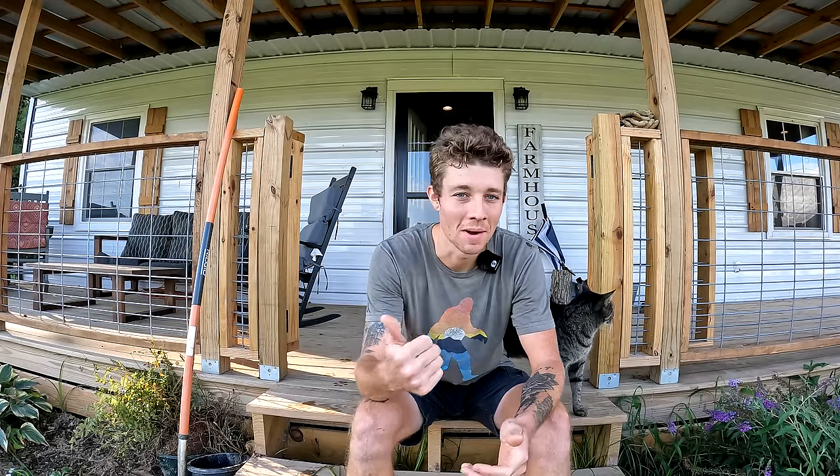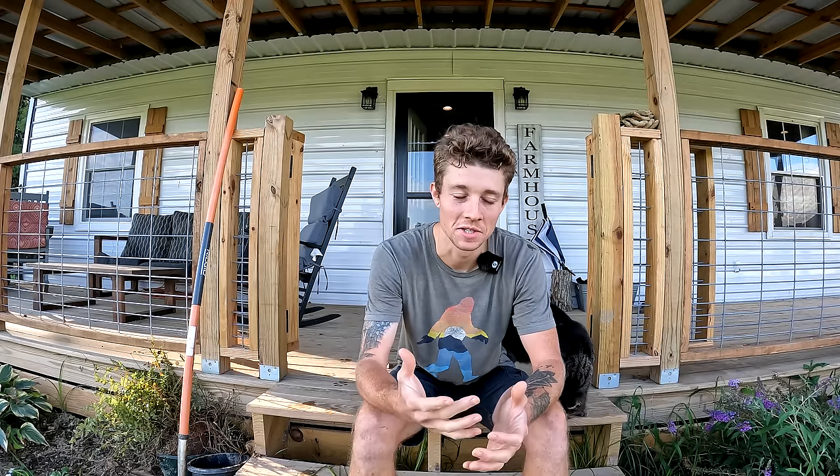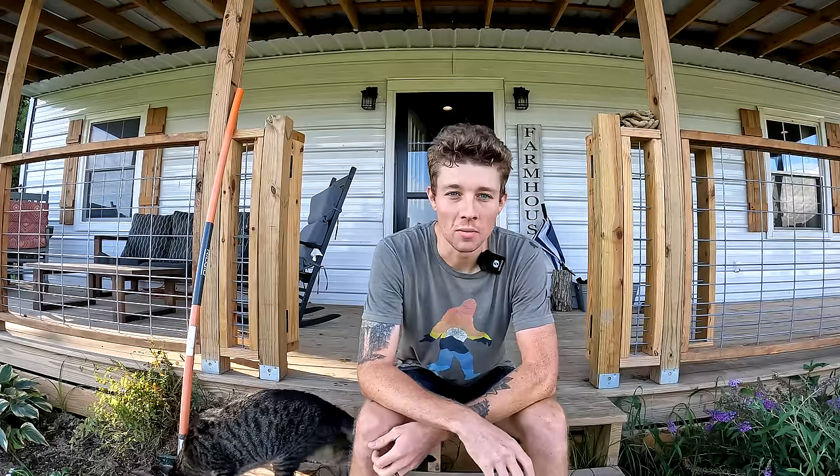This year Ashlyn and I have obviously been so busy. We got married, had tons of family in town, and we've been working on a rental like crazy, which is mostly why we haven't been making many videos. We're also about to go on our honeymoon for two weeks to Costa Rica, which is going to be a ton of fun. Despite all of that, we've been doing our best to still grow a garden, raise all of our animals, and handle the homestead.